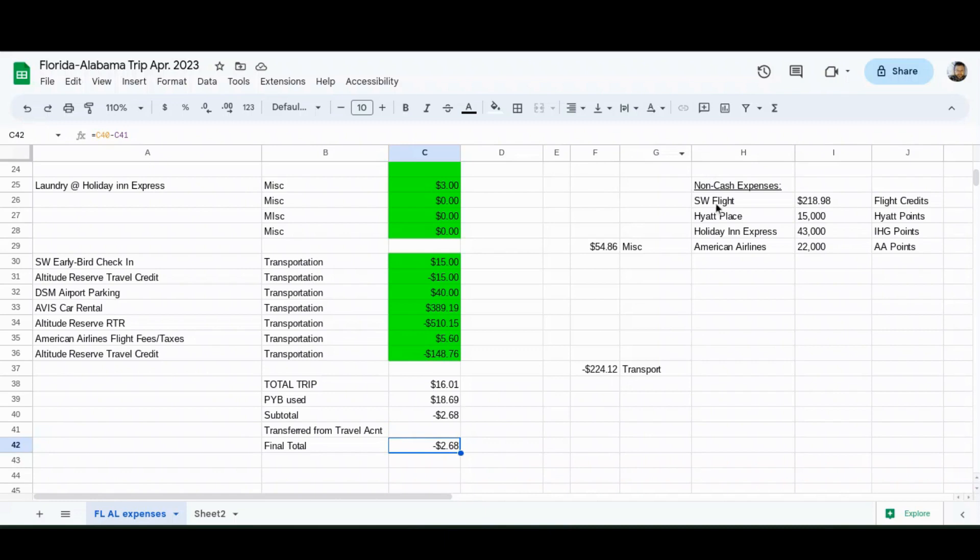Over here I list my non-cash expenses, which is just points used - and in this case, some Southwest flight credits as I mentioned. If you appreciate videos like this where I do a very specific breakdown on the math of how I take my trips, please put a comment below and let me know. They aren't my best-viewed videos, so any encouragement helps. If you have a question, make a comment - I'll try my best to answer each one personally. Please subscribe to the channel if you get any value out of this, and please click the thumbs up button. May your spending be frugal and may your points be plenteous. Thanks for watching!